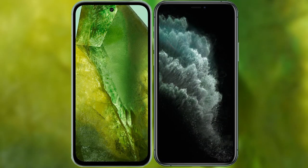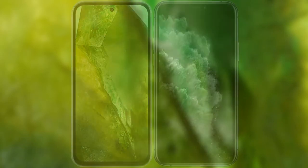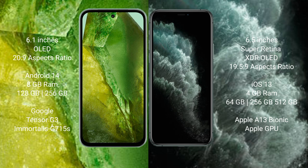I will compare the new Google Pixel 8a with the iPhone 11 Pro Max. The Google Pixel 8a comes with a 6.1-inch OLED display. The iPhone 11 Pro Max comes with a 6.5-inch Super Retina XDR OLED display.